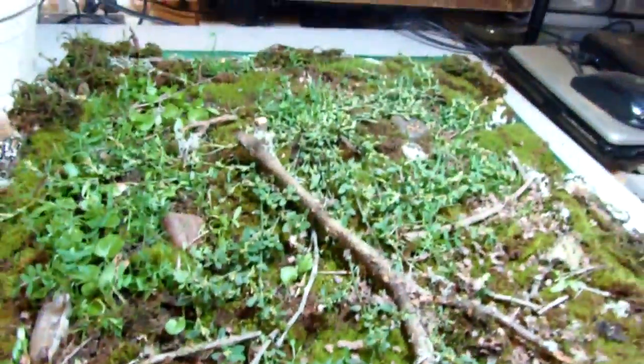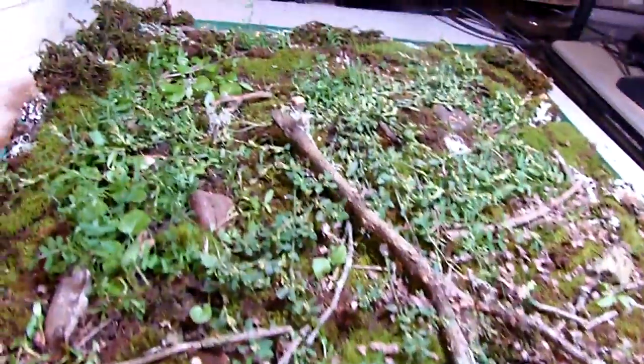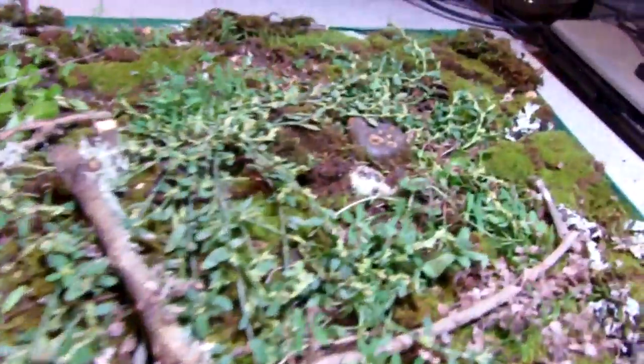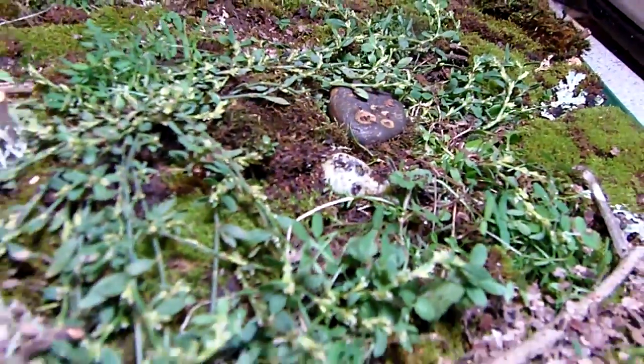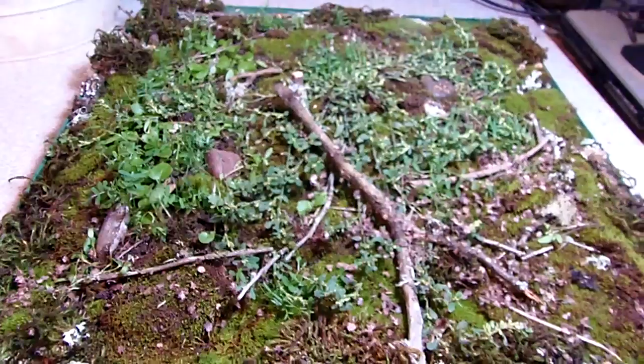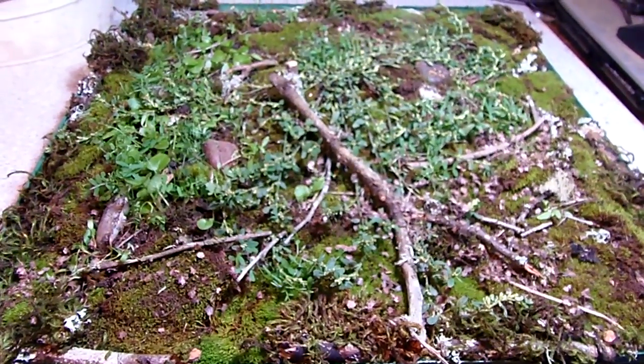So this is all just from the stairwell and my driveway. Hope you liked it — another found object diorama challenge, and I am out. That's all.